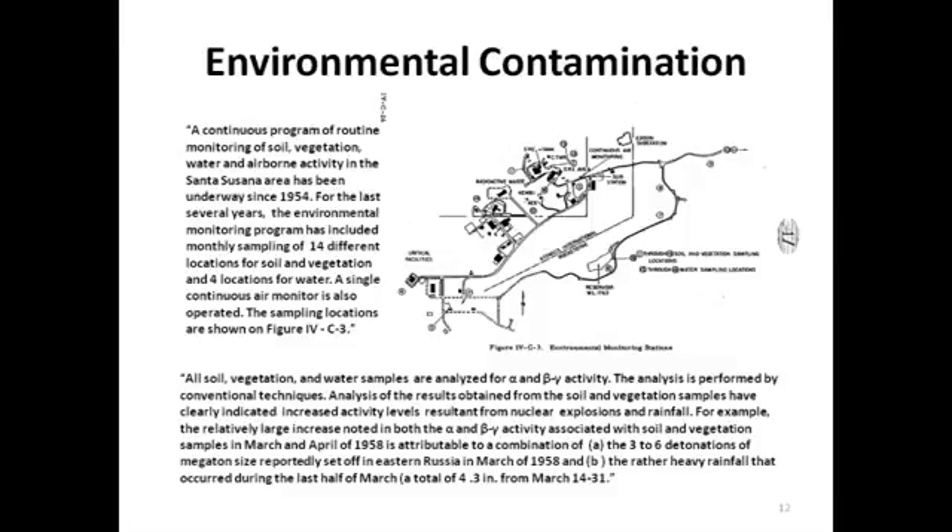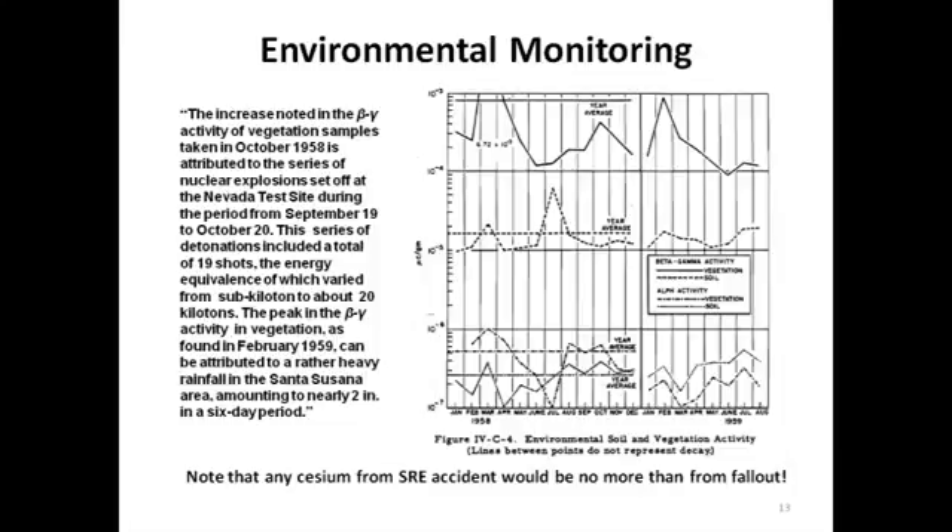A continuous air monitor was also operated at the same time. The measurements clearly were sensitive enough to show the effects of weapons testing whether they occurred at the U.S. Nevada test site or in Russia. This slide shows the results taken from 1958 to 1959. The top plot shows beta-gamma samples from vegetation. The second shows beta-gamma from the soil. The third shows alpha radiation from the soil. And the fourth shows alpha radiation from vegetation. The peaks are known to correspond to either known weapons testing activities or periods of heavy rainfall at Santa Susana, which precipitated weapons products out of the environment. It can be seen that in July 1959, there is no obvious increase in radiation — either alpha or beta-gamma — from the SRE accident in comparison to what was already being observed from the weapons testing activity.